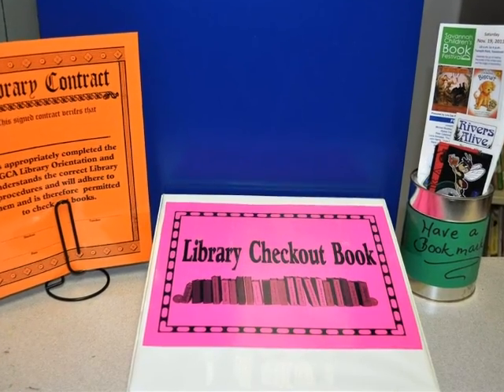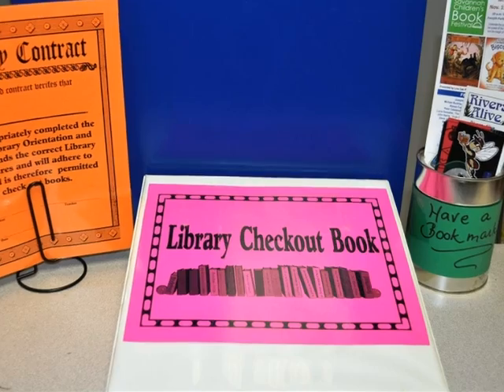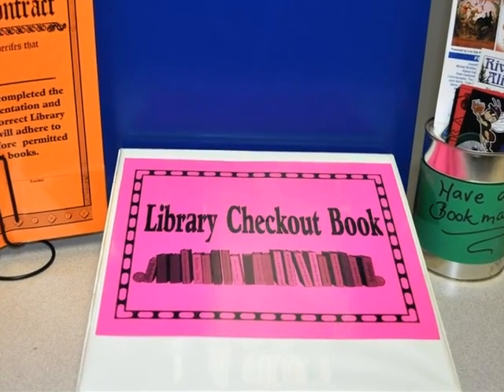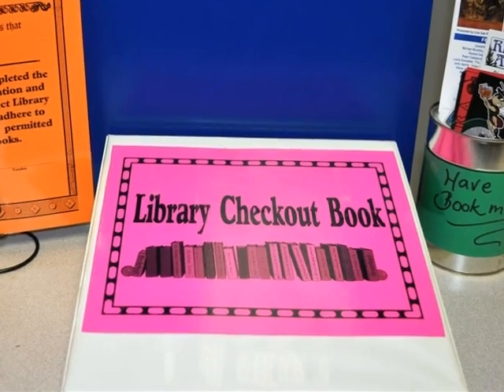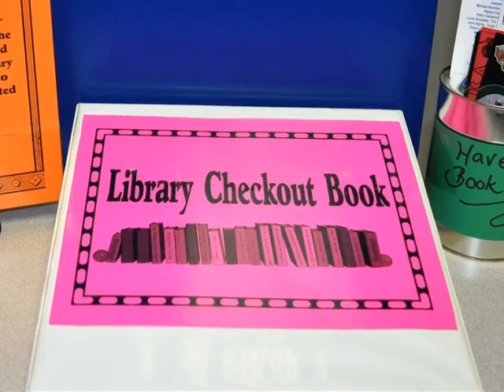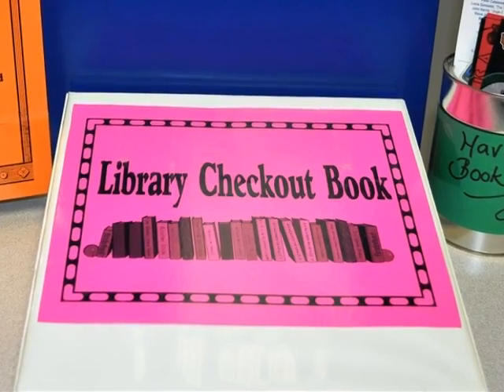No matter what it is you are checking out, remember to enter it into the library checkout book. We operate on the honor system here. Students and teachers write down their names, the dates, and whatever it is that they are checking out from the library that day.